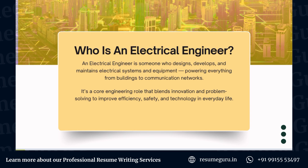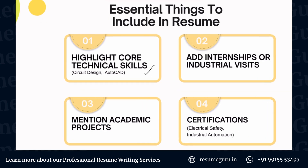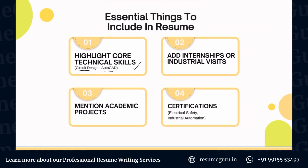Now that we've covered this, let's move on to how to make a good electrical engineer resume that can highlight your skills effectively. We'll start with what are the essential things that must be included. First, you have to highlight your core technical skills — that includes software such as AutoCAD or particular technical skills like circuit design. This is a very hard-skills-oriented role, so there are a lot of specific skill sets that need to be highlighted.